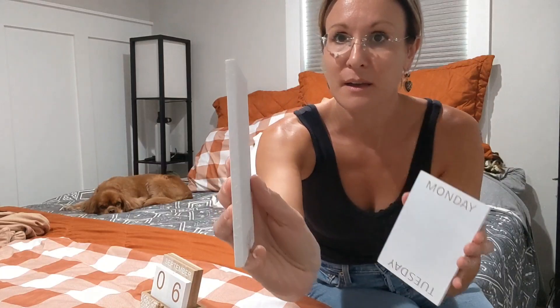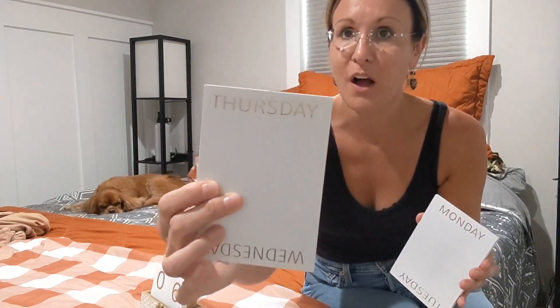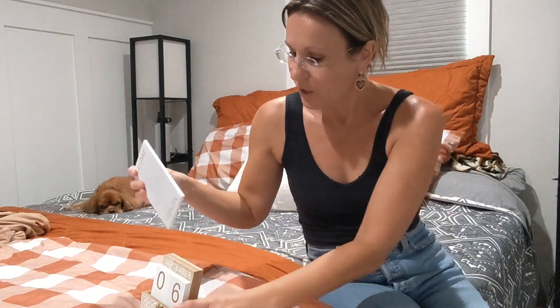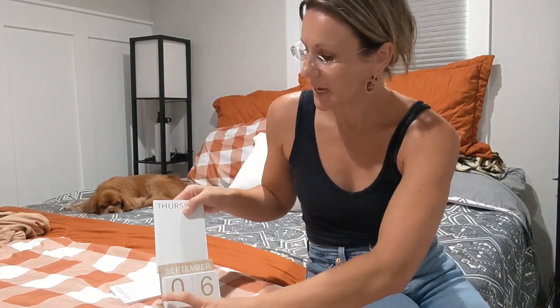This is a nice wood board — on this side it's Thursday, Wednesday on the back. It does have the days on the back as well, so whatever day it is you take it and just put it in the back like that so the actual date is showing.